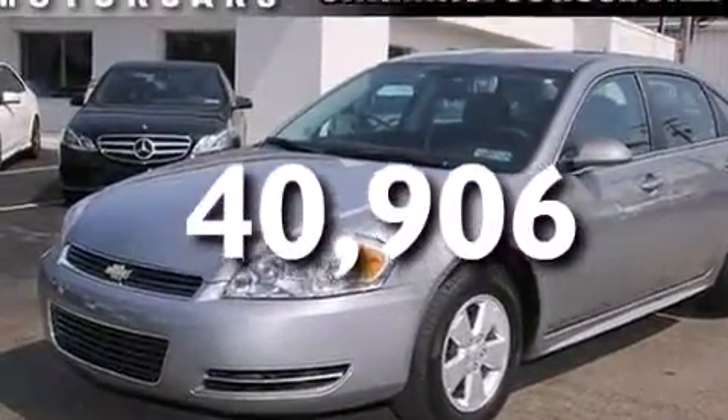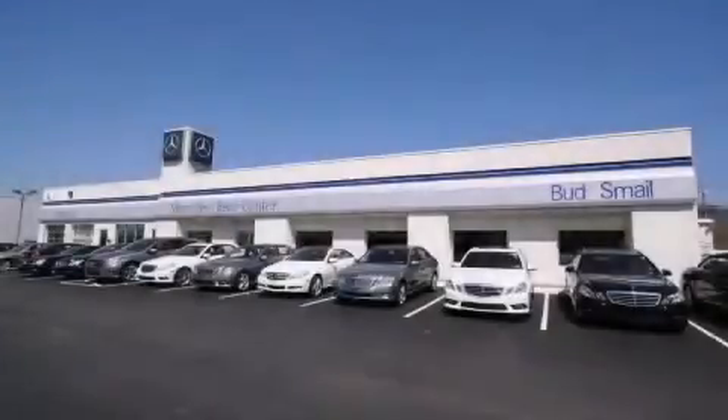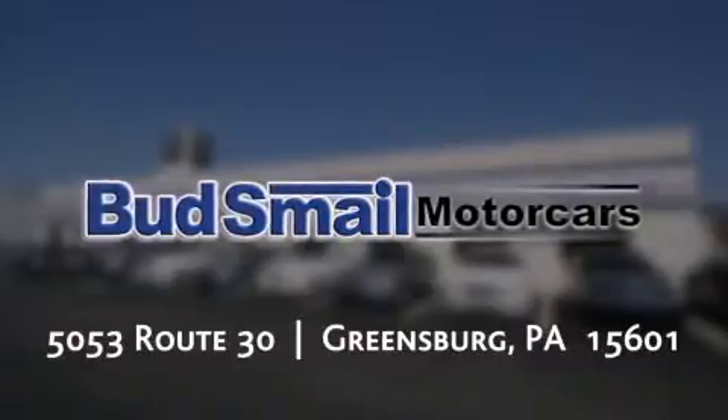Contact us today and schedule your opportunity to see this vehicle in person. Bud Smale Motor Cars is conveniently located at 5053 Route 30 in Greensburg, less than half a mile from the Westmoreland Mall.